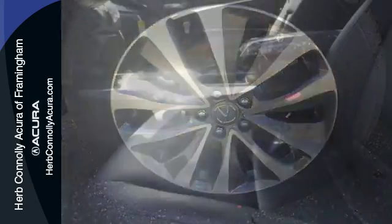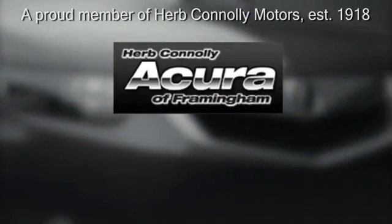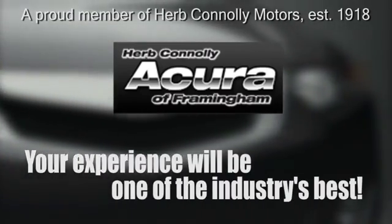Make the smart decision. Make this MDX yours today. Herb Connolly Acura, meeting and exceeding expectations one customer at a time.